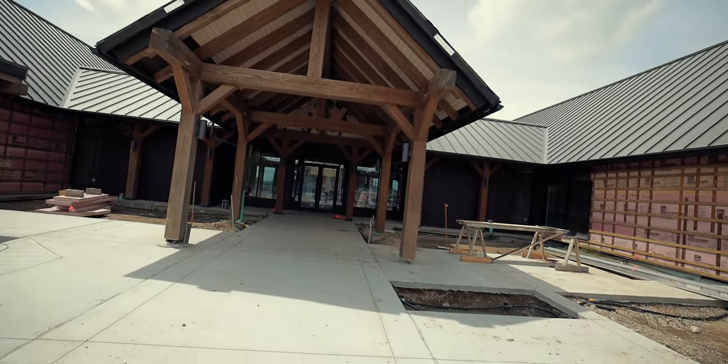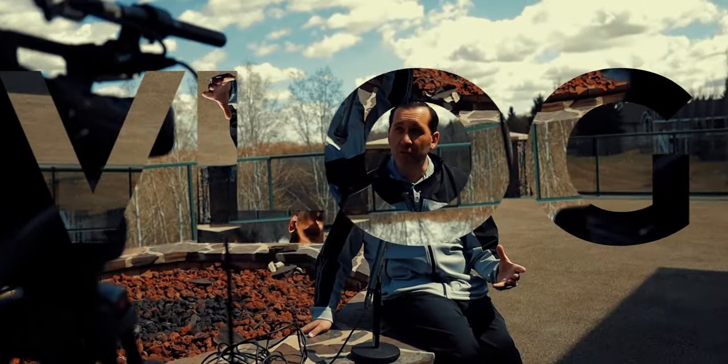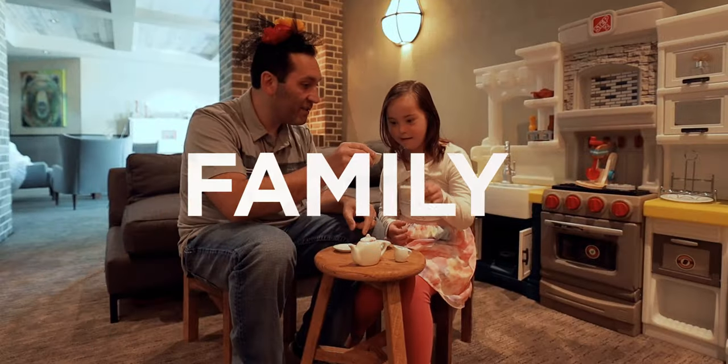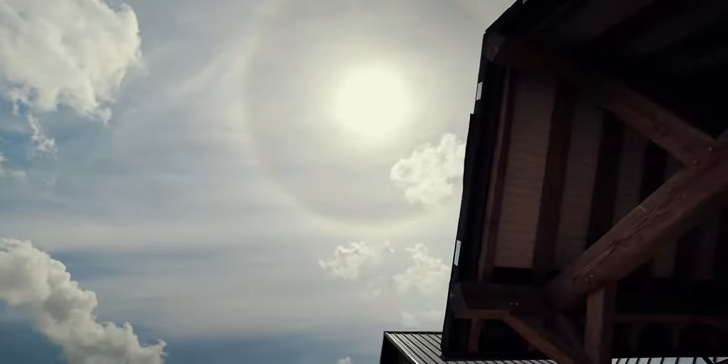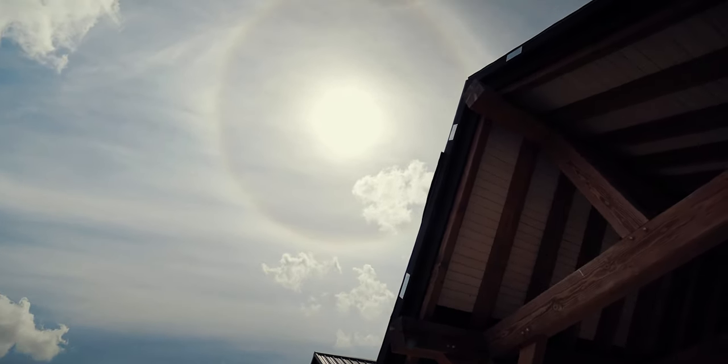Here I am at Bears Paw Golf Club. Right here behind me, I can't wait to show you what we're up to. Can you see that halo? That's unbelievable.